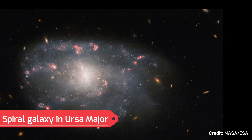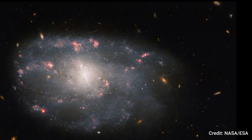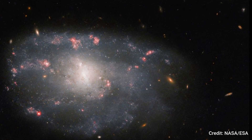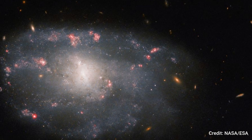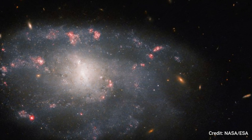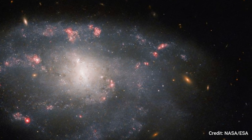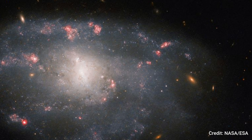Number 4: Spiral Galaxy in Ursa Major. A fresh Hubble Space Telescope image unveils the undulating spiral arms of a distant galaxy brimming with nascent stars. Identified as NGC 5486, this irregular spiral galaxy resides 110 million light-years away in the constellation Ursa Major. Its classification as irregular stems from its lack of a defined shape or structure, likely influenced by the gravitational pull of a larger neighboring galaxy.